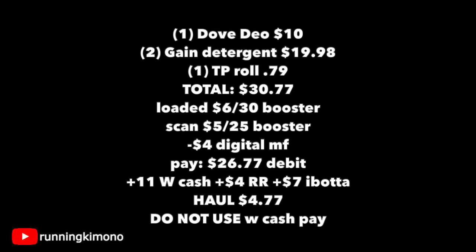As you're juggling two boosters, remember not to use any Walgreens Cash or you'll mess up the balance. And double, triple check that Ibotta Dove rebate is still in your gallery if you want to do this exact same deal.